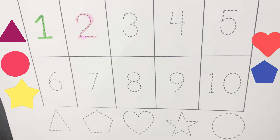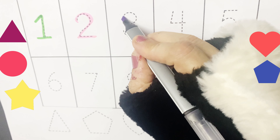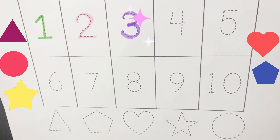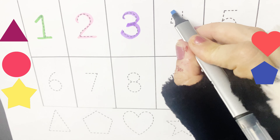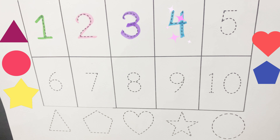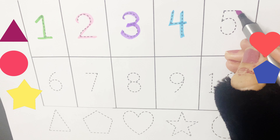What comes after two? Who will tell me? Yes, you are absolutely right. It's a three. What comes after three? It's a four. What do we have after four? It's a five.